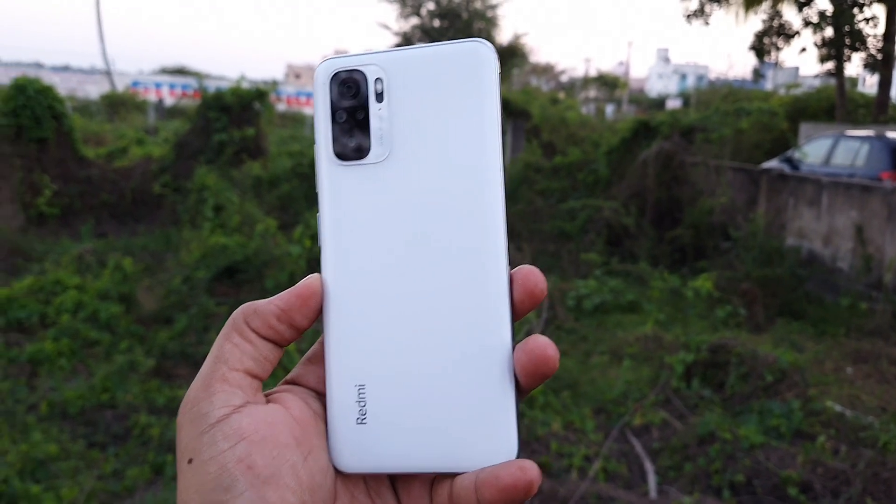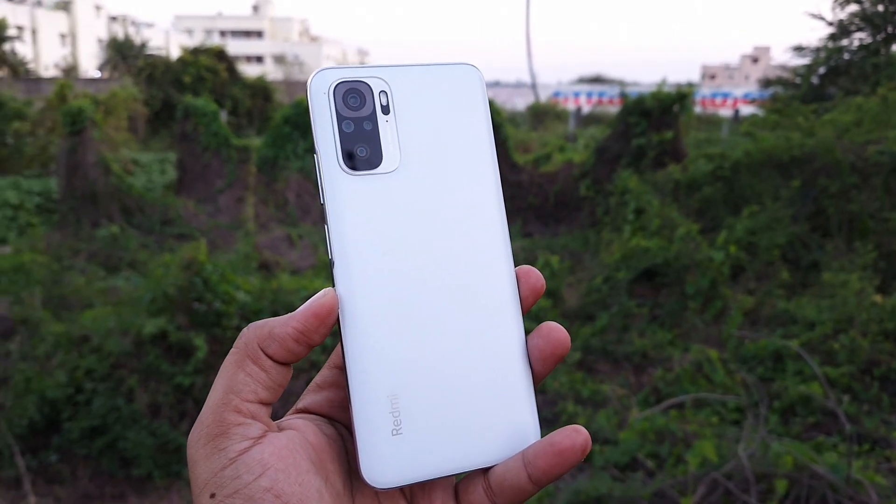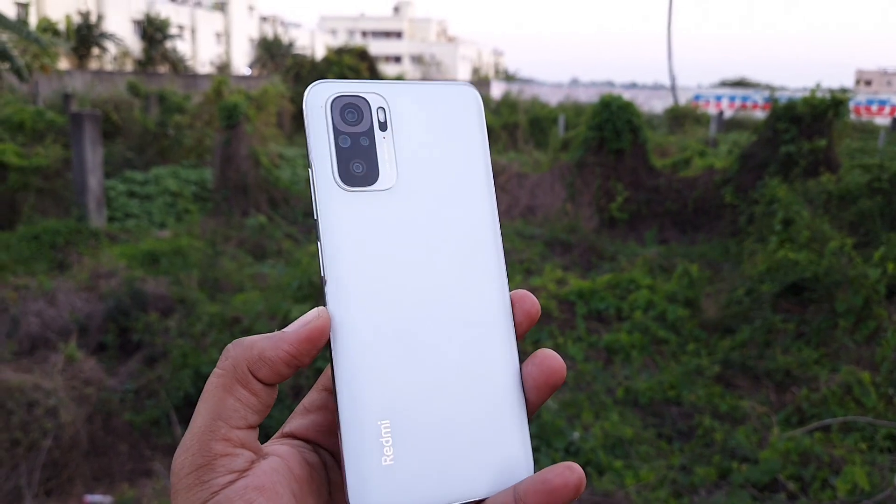Now you can see the unboxing video. Considering the 12,000 price bracket, this smartphone is one of the best options. There is no doubt about the Poco M2 Pro — it is sold for around 16,000 to 18,000. But if you have a MIUI phone, you should choose minimum 6GB RAM, as MIUI is a little heavy. You can use it for the long run with 6 or 8GB RAM, and gaming as well. The M2 Pro is a solid smartphone.